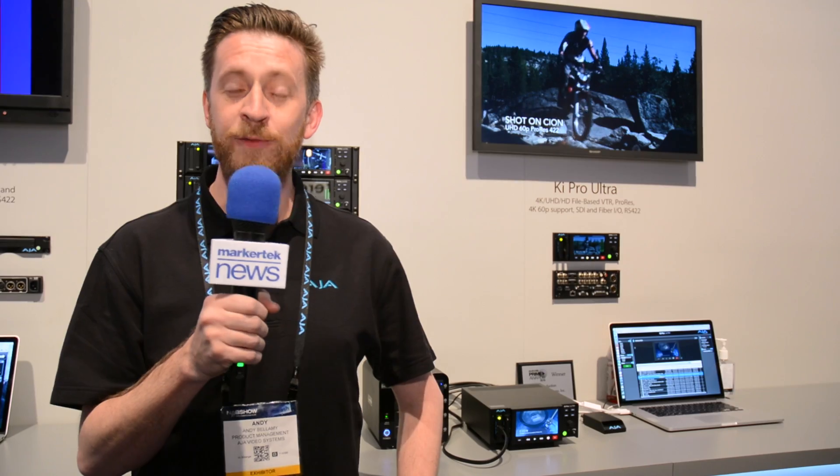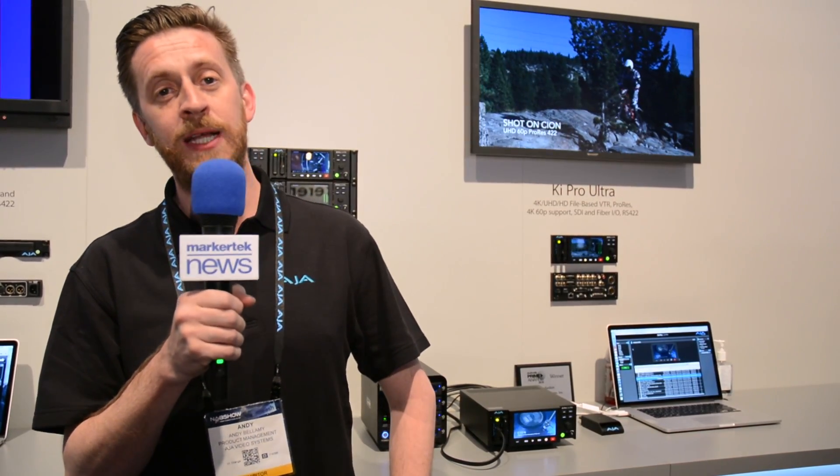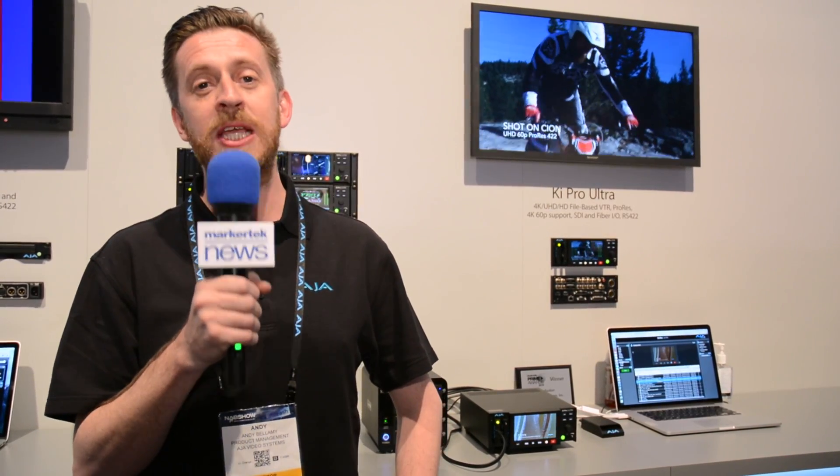Hi there, I'm Andy Bellamy, I'm a Product Manager at AJ Video Systems and you join us at NAB 2016 for a rundown of all the new products we've announced and some of the new features and firmware releases for some of our existing products too. We're going to start first of all with the Kepro Ultra.